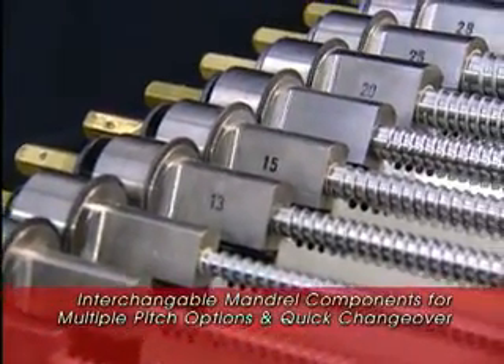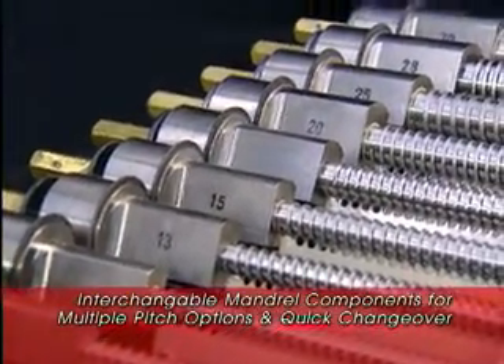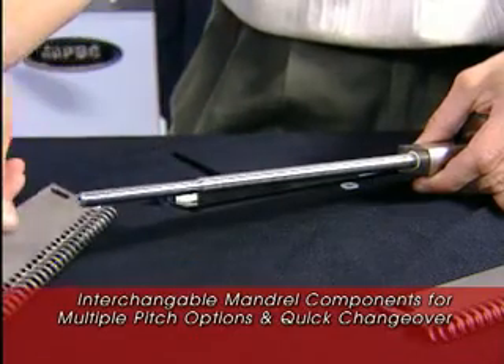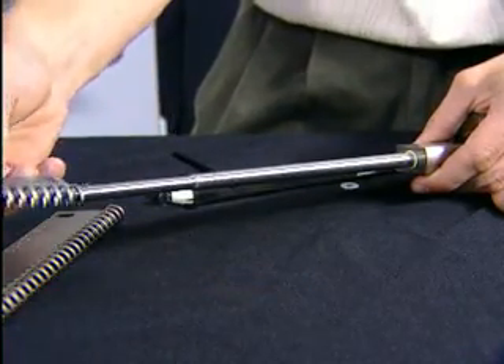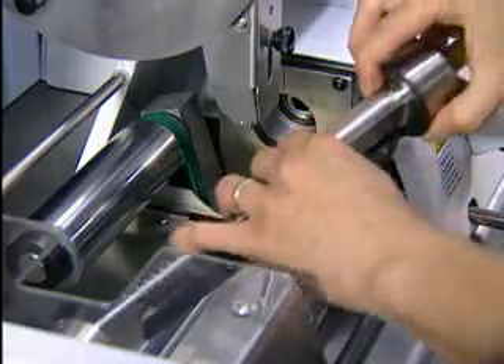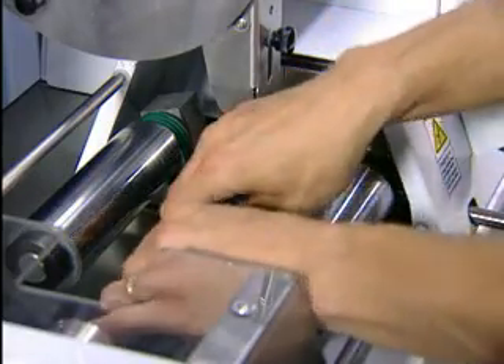Our revolutionary interchangeable mandrel components enable the operator to change pitch quickly and cost-effectively. Your ability to respond to your customers' requirements has never been greater.